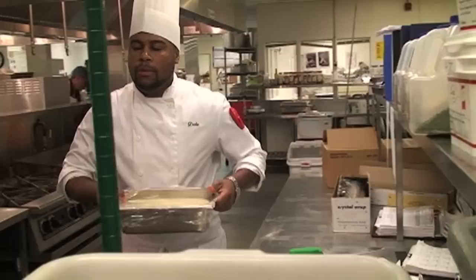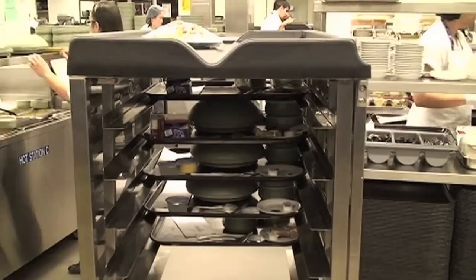I work at York Central as a hostess in the kitchen. I assemble the meal trucks and deliver them to the patients, and I've been here for about six years. We do breakfast, lunch, and dinner. We have a lot of patients, so we do minced, purée, and five different soups. For the main course it could be fish or macaroni and cheese. Everything is pretty much fresh — we do it from scratch. The top priority is patients and whether they're happy with what they have, so we make sure everything is organized and right.